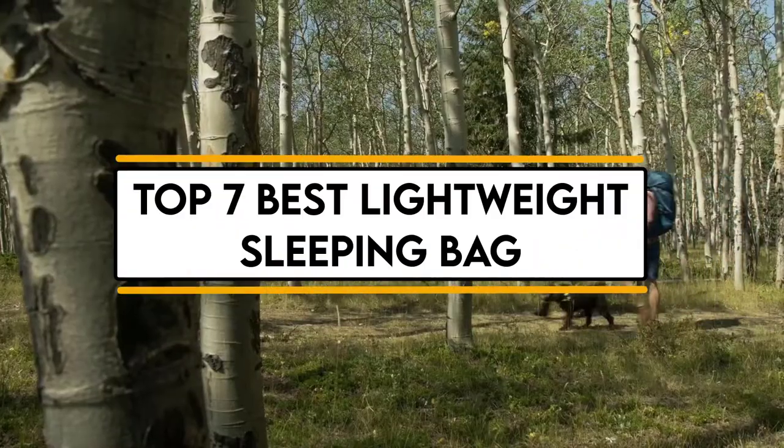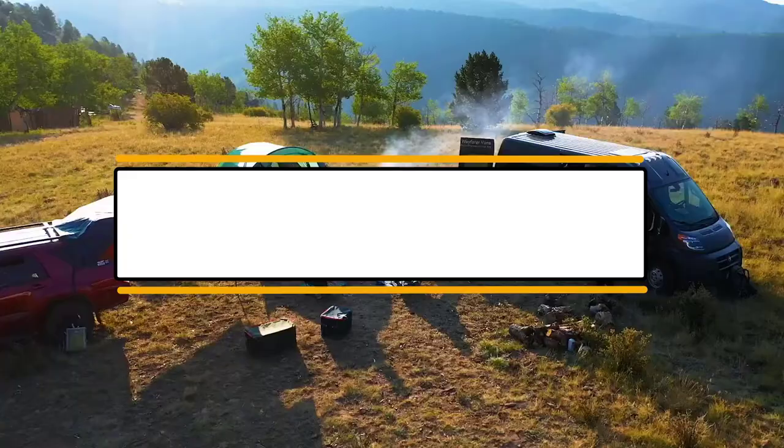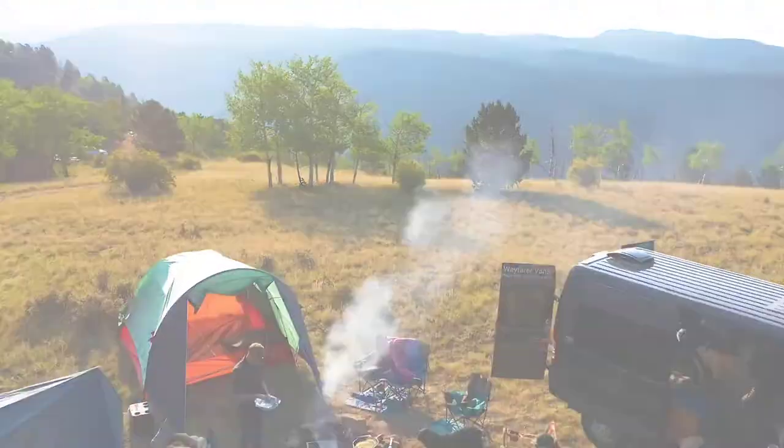In this video, we will discuss the top 7 best lightweight sleeping bags. So let's get started.